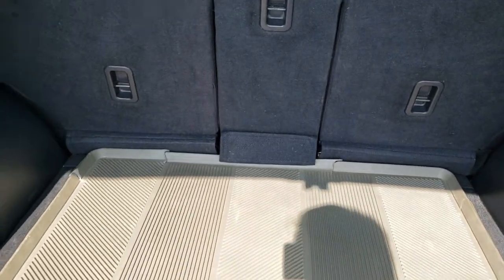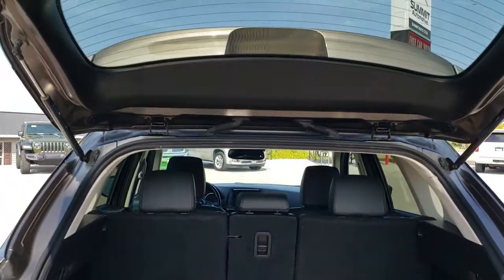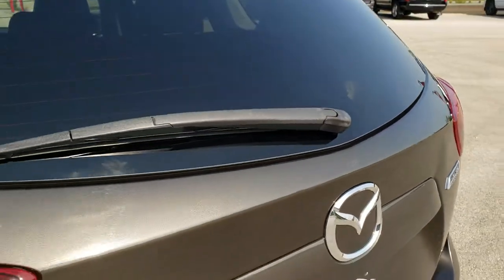It comes with an all-weather mat back here and a spare tire. Those seats do fold down for extra storage, and I'll show you how those work in just a little bit. You can see those rear shocks are doing a nice job holding up the rear gate — that is a manual raised gate.